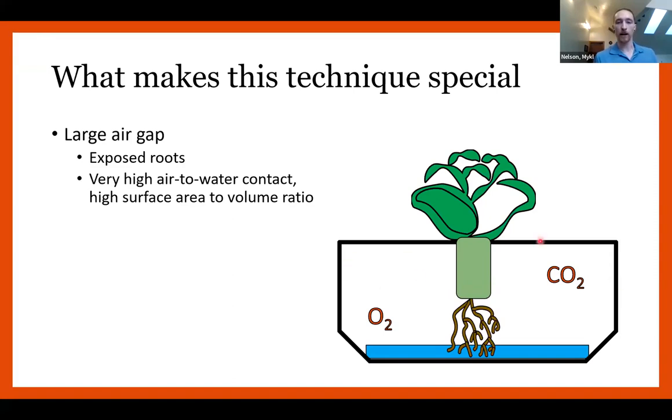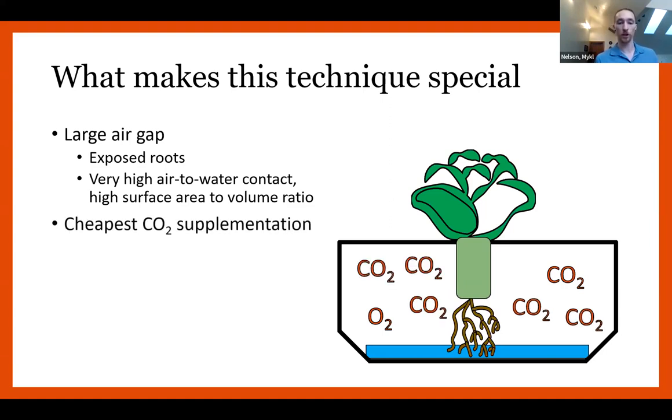This air gap can also be supplemented — it's the cheapest, easiest way to provide CO2 supplementation. You can just fill these channels with CO2, giving the roots more CO2 so the plant can grow faster. You have a contained environment here, so you're not having to raise the ambient level of your entire greenhouse, which is expensive and can reach health hazard levels for human workers at high concentrations. Just being able to seal these little troughs and pump them full of CO2 is a really great way to take NFT to the next level.